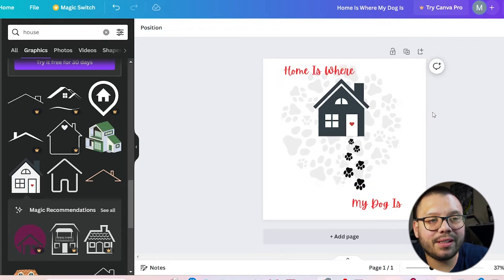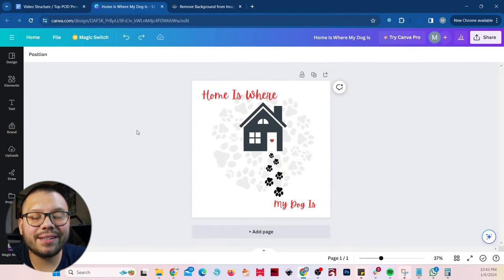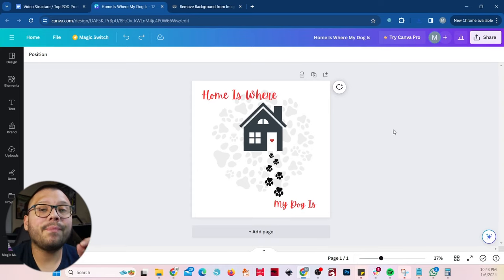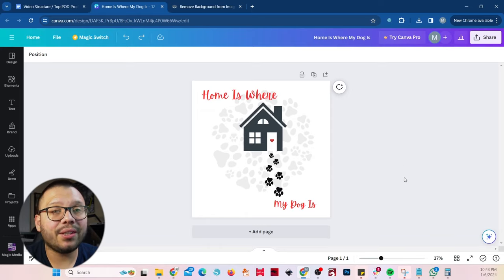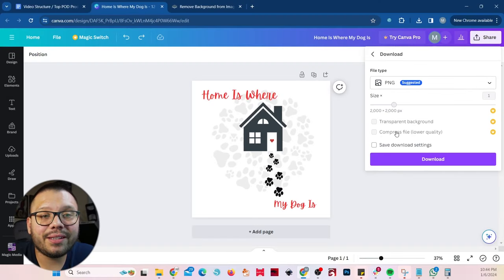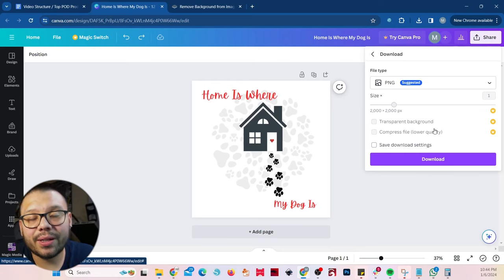This is what I came up with — I kind of changed it up and messed with it. Typically I would put a little bit more work into this, but it's not too bad. Now that we have our image designed, the next thing we need to do is download it. There are a few things you need to keep in mind that are extremely crucial. First, you need a PNG — the file you download has to be a PNG. Do not download it as a JPEG. The reason is because a PNG allows for transparency in the design itself. We don't want the white background, because if we upload the white background to one of our products, the white background is going to be printed as well and that's going to look absolutely horrendous.